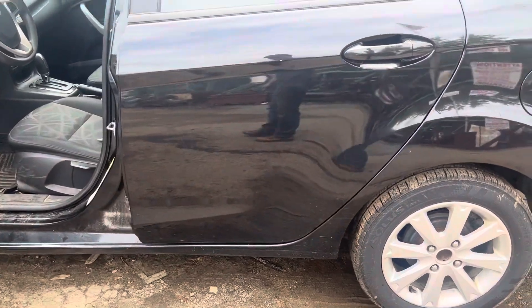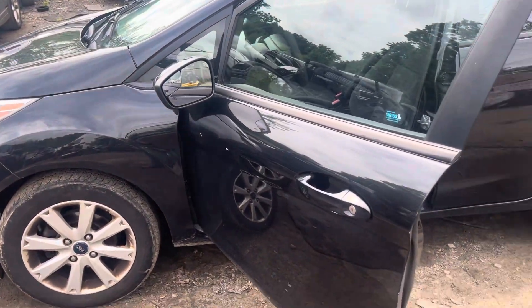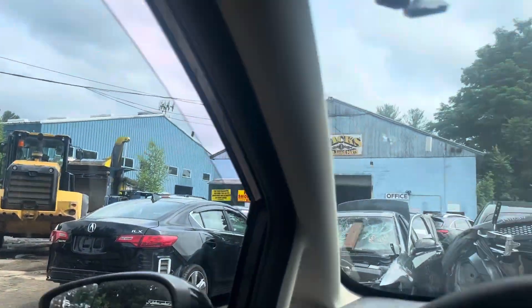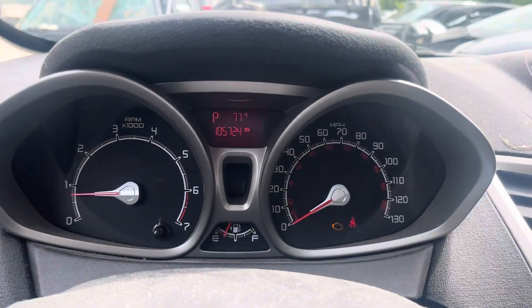Front rear driver doors look good. This fender made it. Glass and mirror look good. All the windows go up and down. Mileage shown.